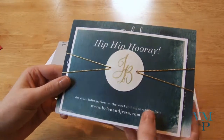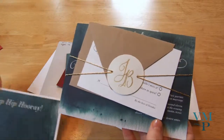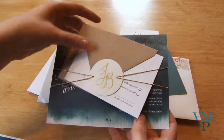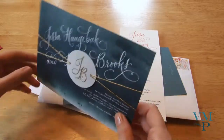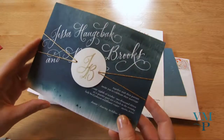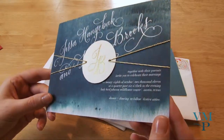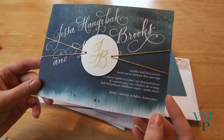It's got this wrapping, so you just kind of pull the things out or you can pull the wrapping off — however you want to do it. This is their wedding website card, and then their reply card. The actual invitation has custom calligraphy, which is super cool. It's really neat to have white on a darker background versus a white background with a darker font, and it's got kind of a watercolor look to it.